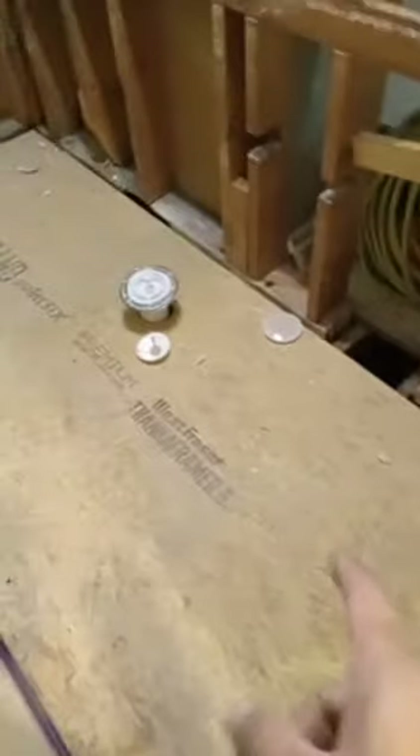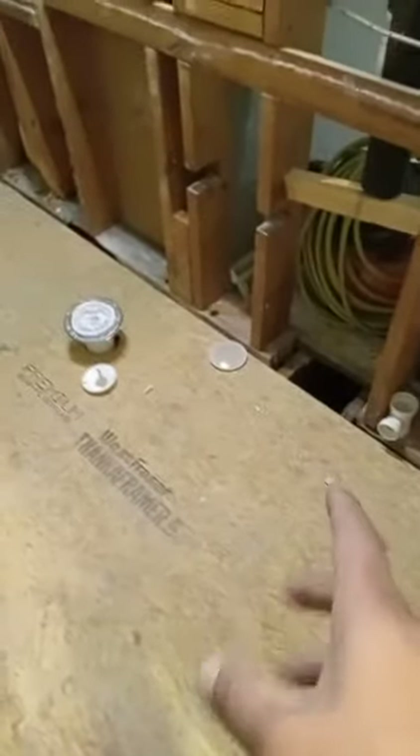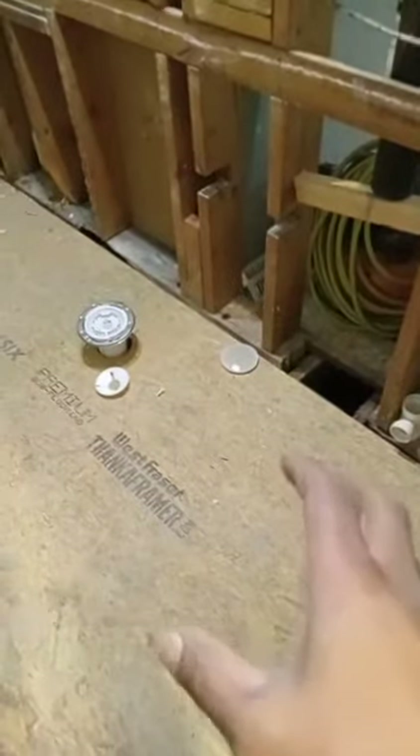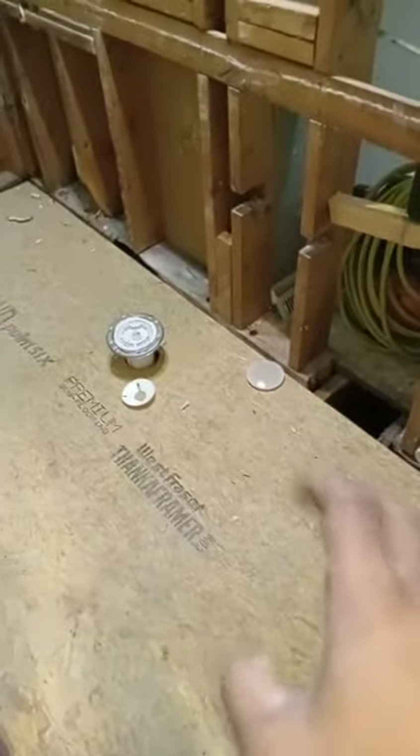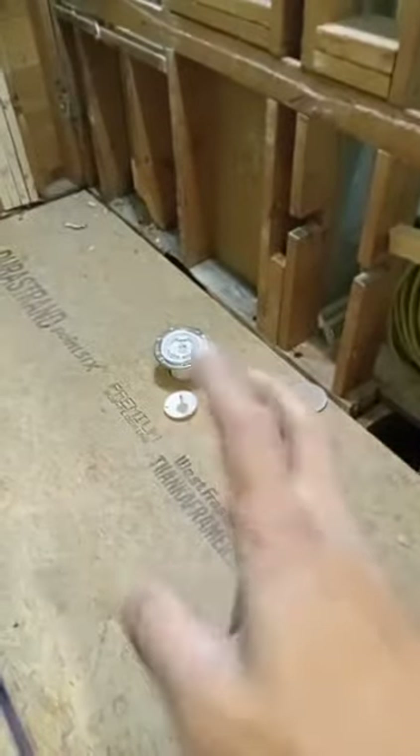We had to replace the joists — a lot of them we had to fabricate and put together because they weren't rotten, they were termite-eaten. They were just all falling apart.